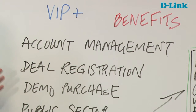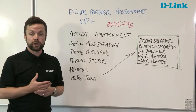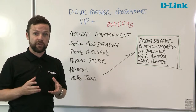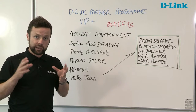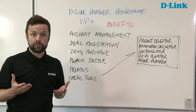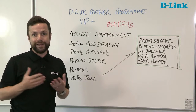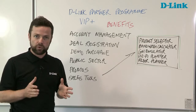Within the portal itself, we have deal registration and demo purchase. Both of these initiatives are very straightforward to use. With deal registration, D-Link locks down with you on that particular opportunity, so you receive the maximum amount of margin possible and we in turn support you exclusively. We won't support anyone else unless the end user is in a tender process or requests that we open the pricing out slightly further. Otherwise, we support you absolutely exclusively.